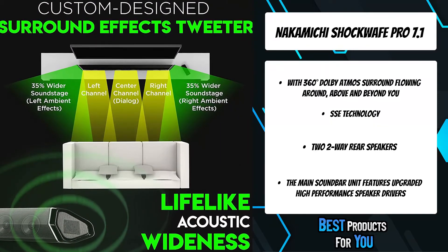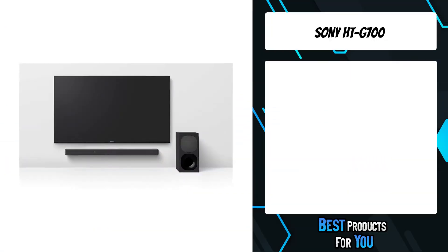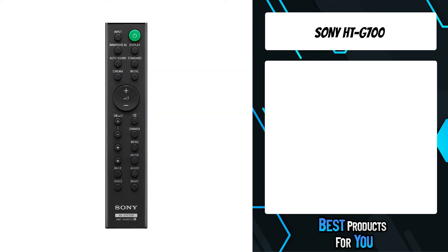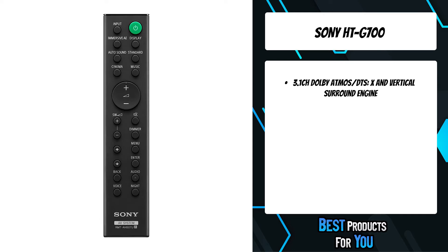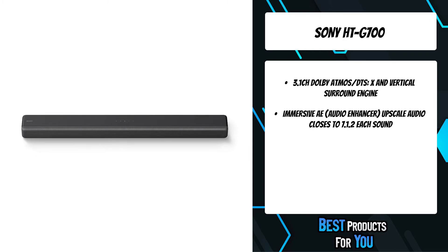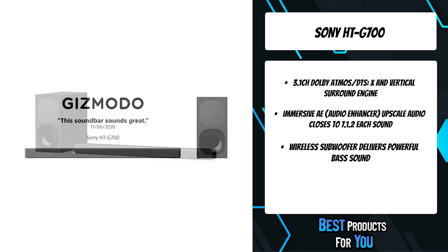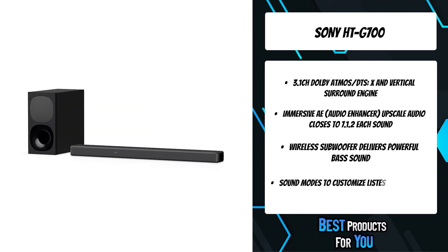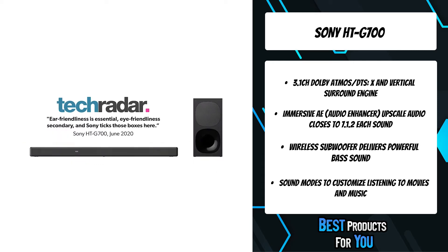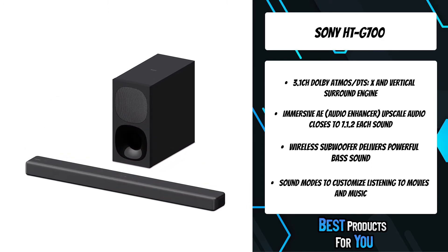Receive Dolby Atmos surround via TV's eARC when streaming with TV's smart apps like Netflix. The third product on the list is the Sony HT-G700. Enjoy the thrill of the latest cinema audio formats like Dolby Atmos and DTS:X in a single slim unit. Three front speakers combined with unique Sony signal processing reproduce vertical audio, creating virtual surround sound that seems to come from all around you. Go deeper into movies with cinema mode and hear every detail of your favorite tracks in music mode. Night mode optimizes the sound balance so you can hear everything clearly, even at low-volume levels.